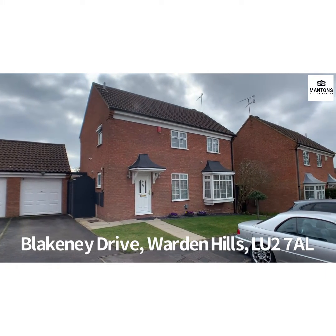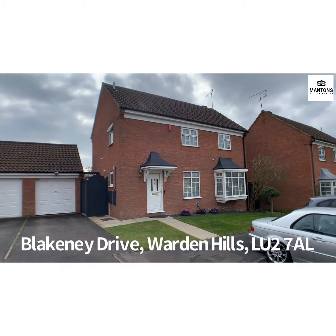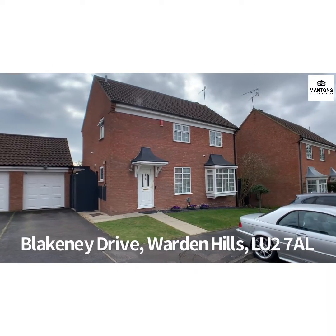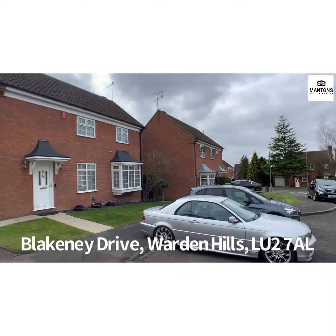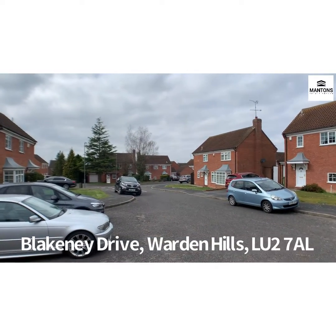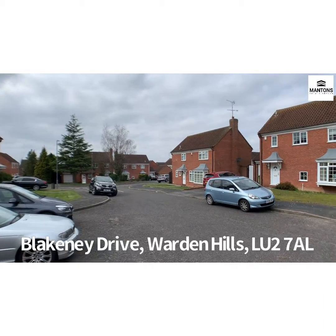I'm over at Blakeney Drive today to show you around this lovely four-bedroom detached home. Not only is the house lovely but the spot is superb — it's just off of Blakeney Drive, and we've got just six detached properties up here, all really well kept and well maintained.